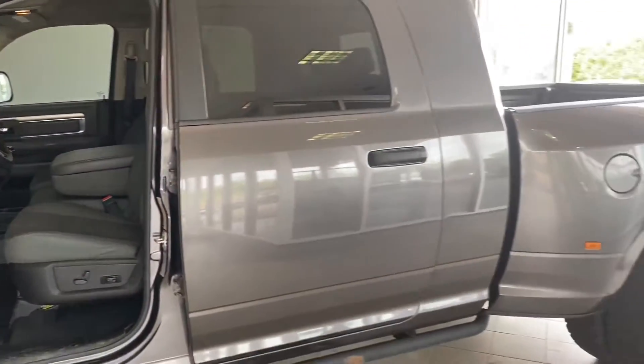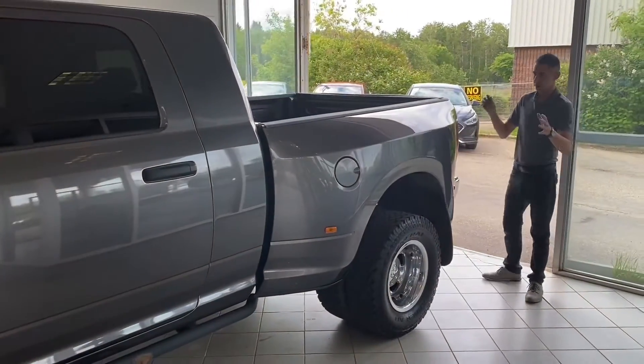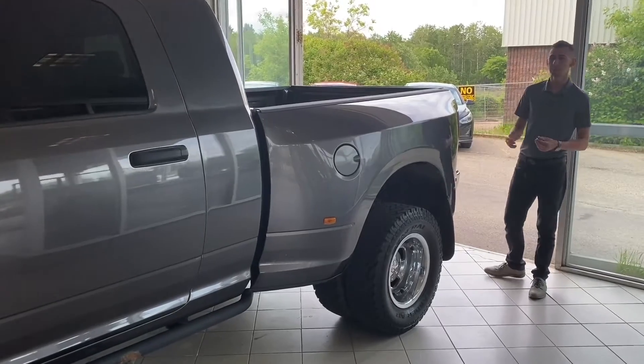Coming to the back, as I mentioned it's a dually so you've got lots and lots of extra payload, and extra stability when you're hauling a trailer.